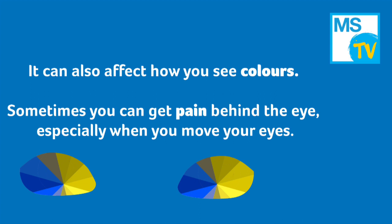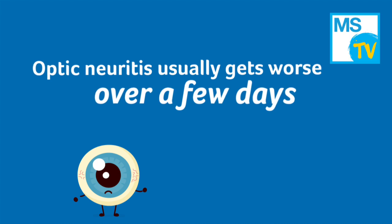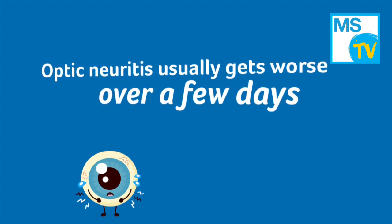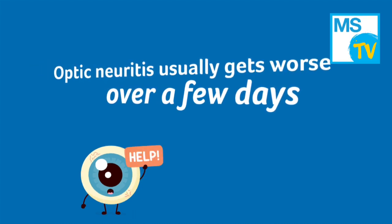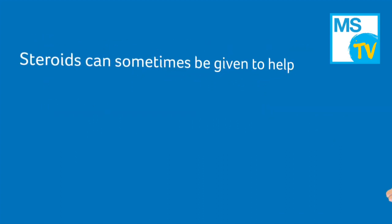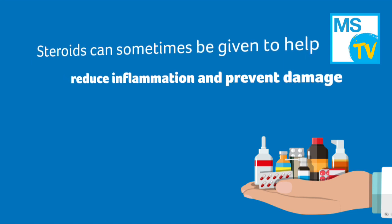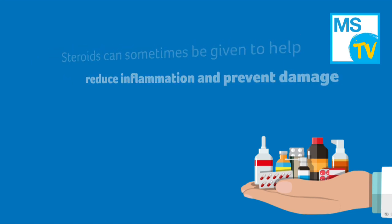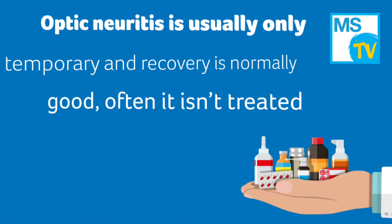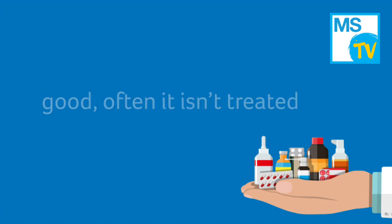Optic neuritis usually gets worse over a few days. After about two weeks, symptoms generally start to improve, and you usually recover within four to six weeks, although problems with your vision may last longer. You may be given steroids to help reduce the inflammation around the optic nerve and to prevent permanent damage. But because optic neuritis is usually only temporary and recovery is normally good, often it isn't treated.